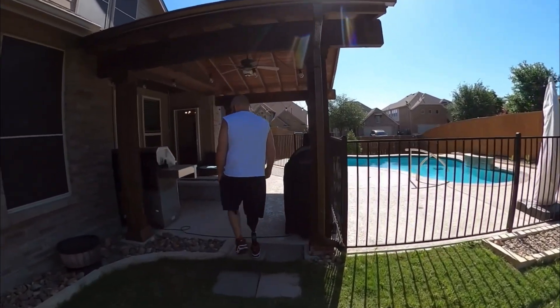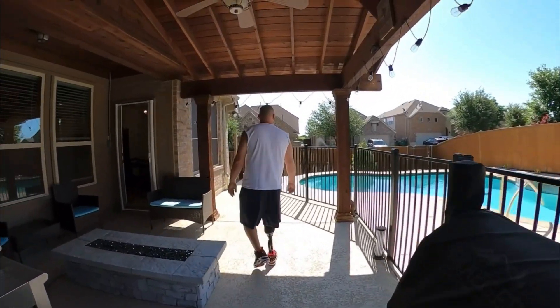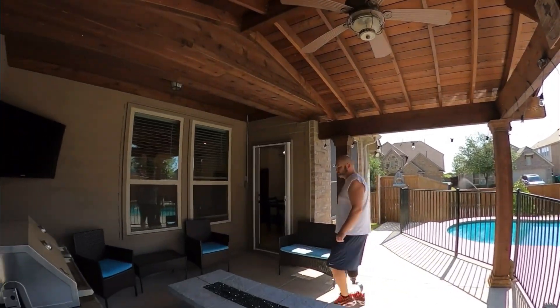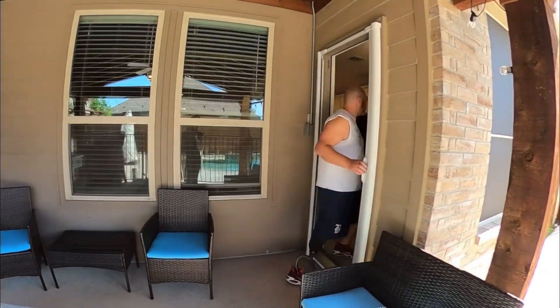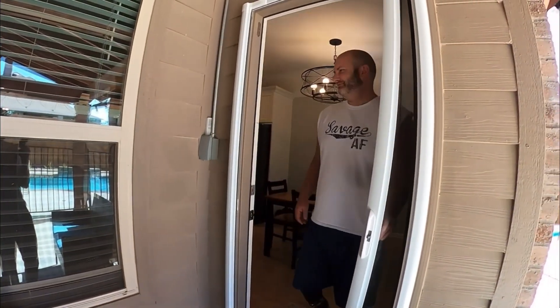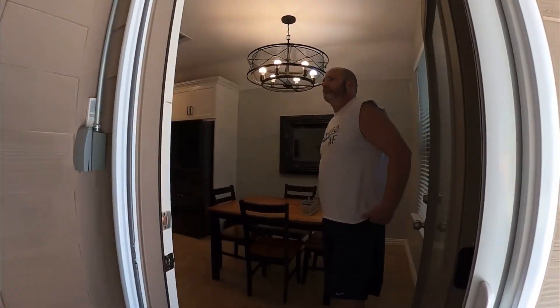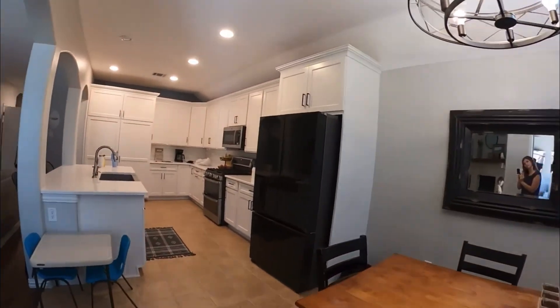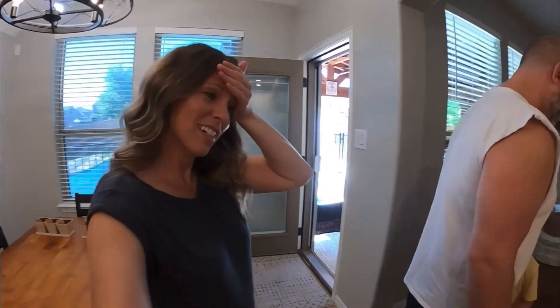I was going to buy pool chairs but now we're moving so we don't really need them. Hopefully someday we'll have a hot tub — but we love to eat out here a lot. Here's a screen door I've walked into about five times — Maddox closes it and Casey doesn't realize it's closed. Guys, that's our house tour — and we're moving to Montana!